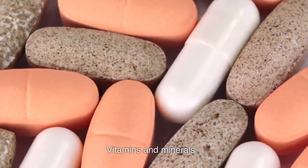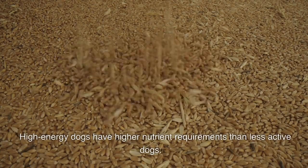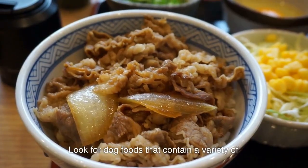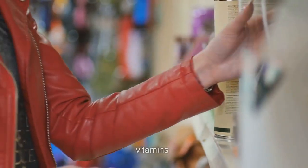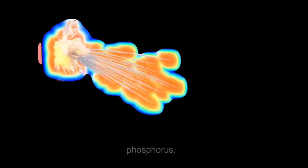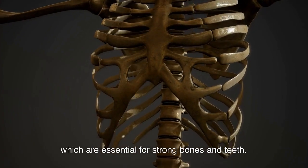Vitamins and Minerals. High-energy dogs have higher nutrient requirements than less active dogs. Look for dog foods that contain a variety of vitamins and minerals, including calcium, phosphorus, and vitamin D, which are essential for strong bones and teeth.